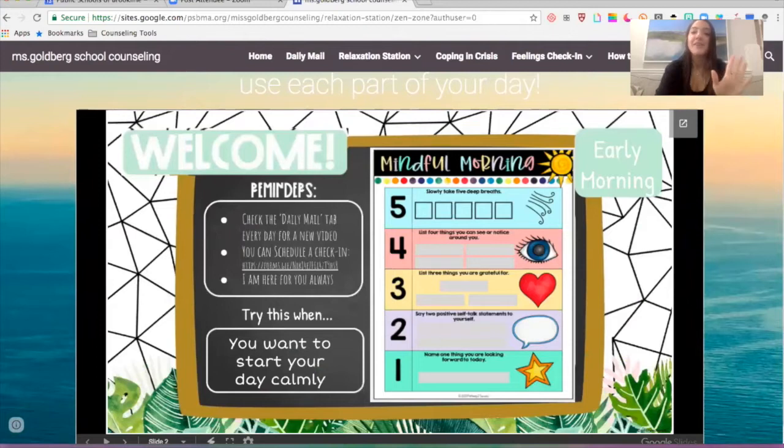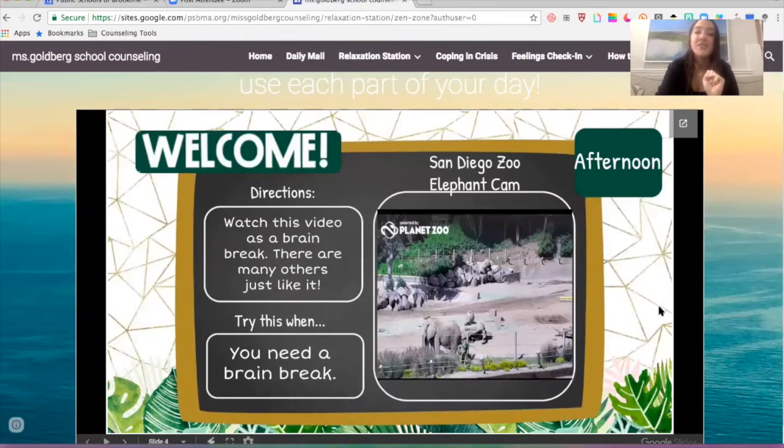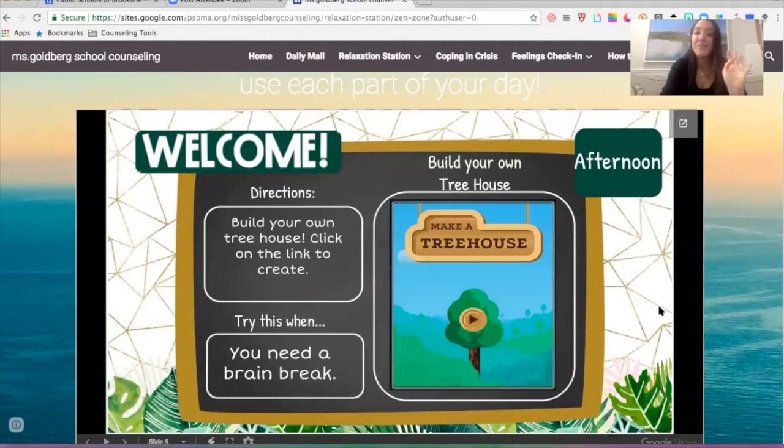In the early morning, I put a mindful morning strategy that you can use to get yourself ready and in charge of the day. Then late morning, to get yourself encouraged and a little pump of energy if you need it, positive affirmations. In the afternoon, I'll put some zoo animal cams — this one's an elephant cam. But this one we're going to do today: little afternoon pick-me-up brain break games.